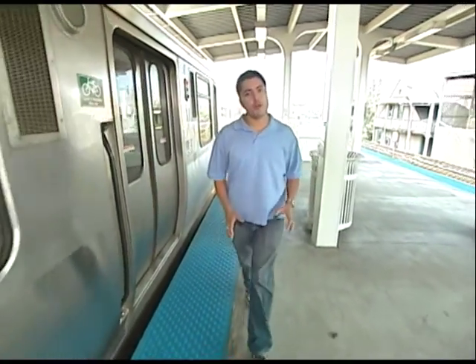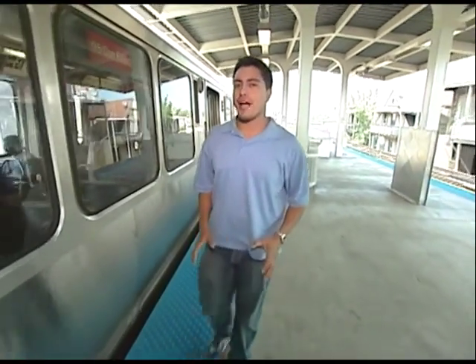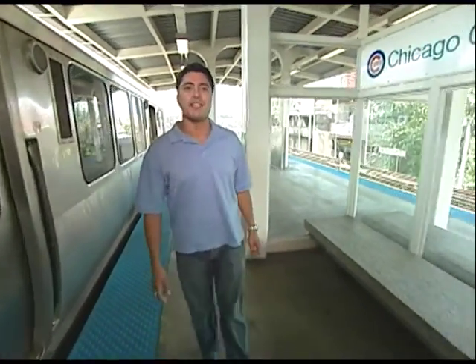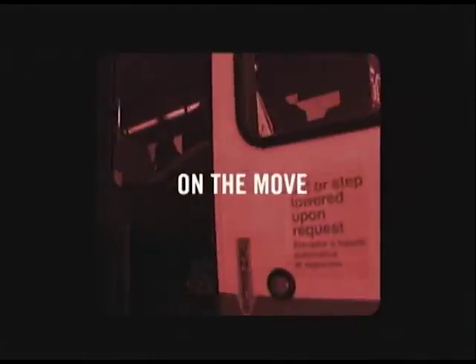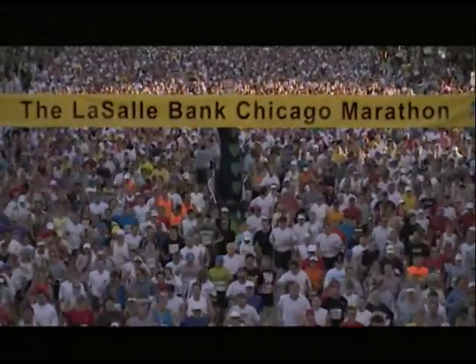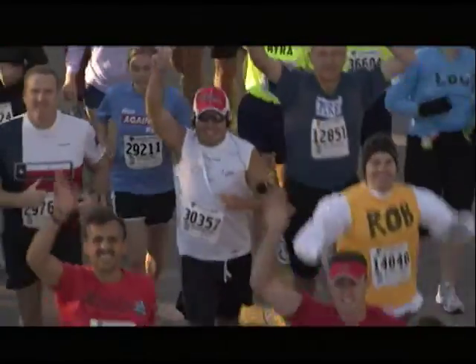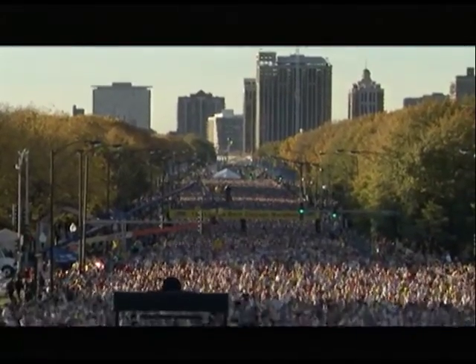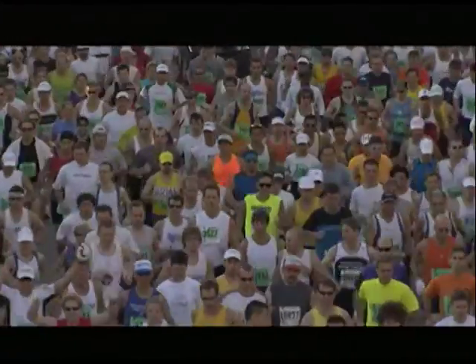The CTA is not only a great way to get to all the games — it's also a great way for people to track runners competing in one of Chicago's most exciting annual sporting events, the LaSalle Bank Chicago Marathon. The LaSalle Bank Chicago Marathon is one of the premier running events in the world. The popularity on a local, regional, and national level has just become phenomenal.